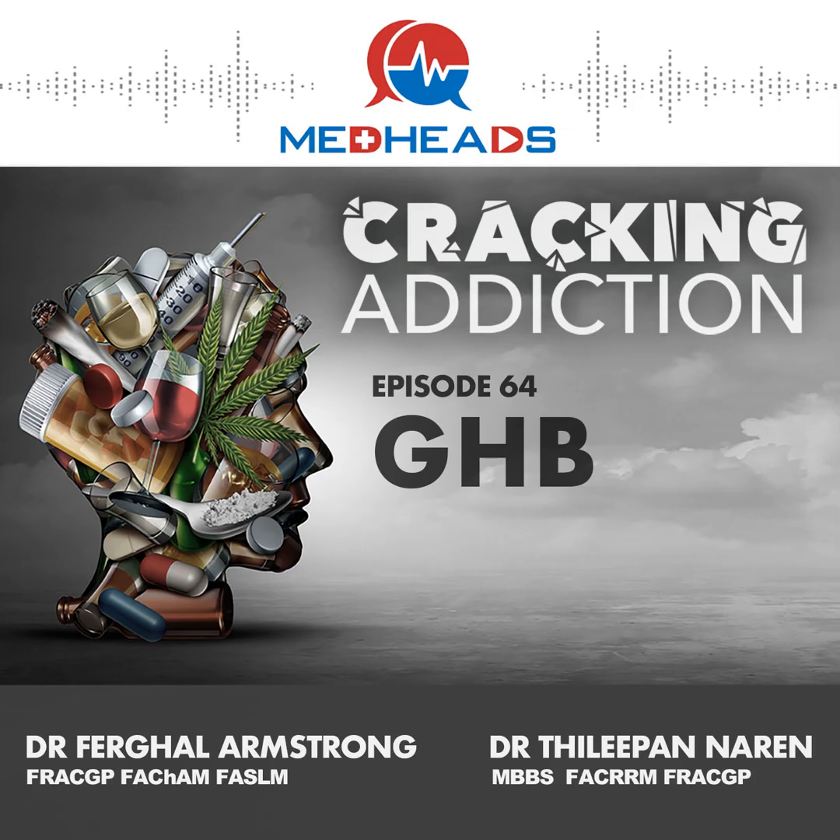GHB has such a narrow therapeutic index — even less than half a mil can cause an overdose and cause people to become significantly obtunded, at risk of respiratory depression. There is also the concern of developing dependence. Could you talk to us about GHB dependence and how easy it is to get dependent on GHB?